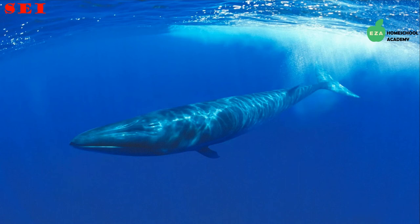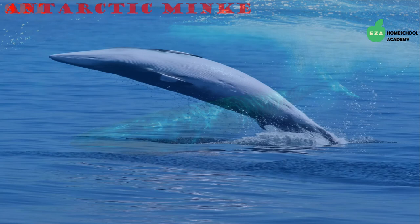Sei whales are also in the baleen family and have a dark gray, slender body. They are fast swimmers and swim with their mouths open to trap tiny particles of food. Like most whales, they were hunted for their oil and meat, but are thankfully now protected and their population is recovering.